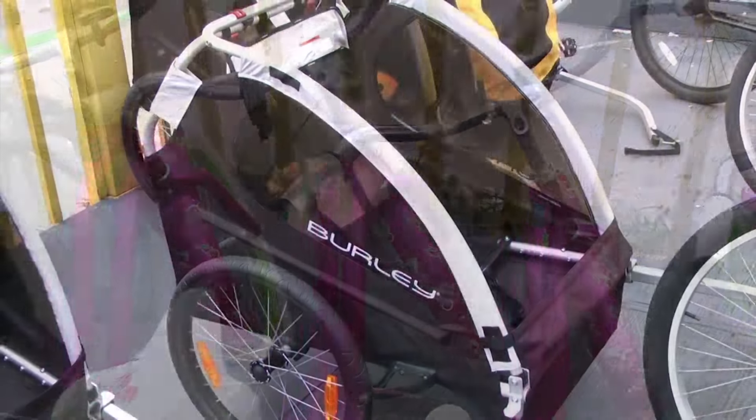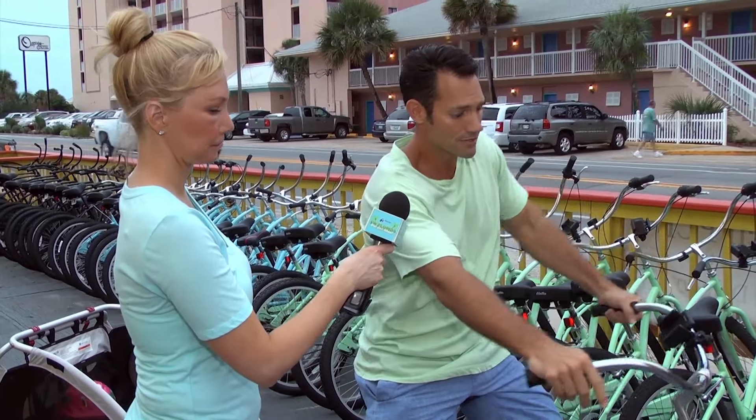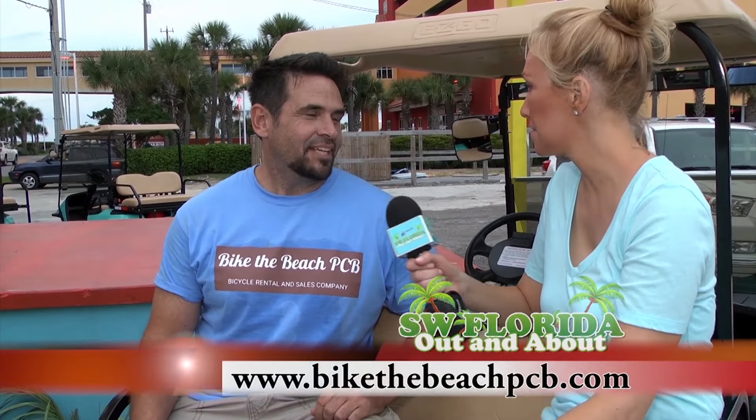Caught up with Jason, a long-time customer of Bike the Beach. So Jason, how do you like your experience here? One of our favorite things is we live over by a lake, quite a ways from here. If I call Tony, he'll bring bikes out to our house and deliver them. We don't have to worry about picking them up, and if anything happens to the bike, they're full service. You can find Bike the Beach at bikethebeachpcb.com or call 850-557-7787.